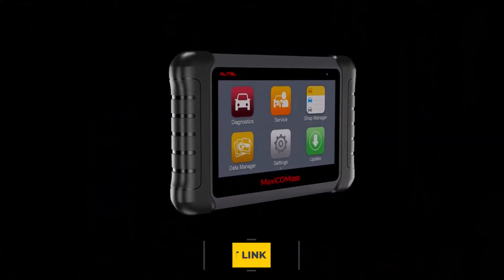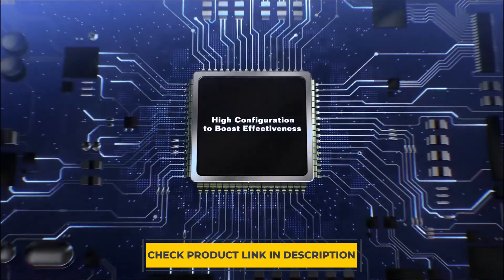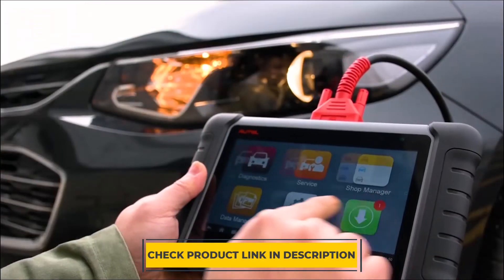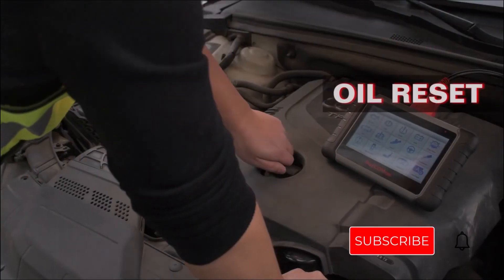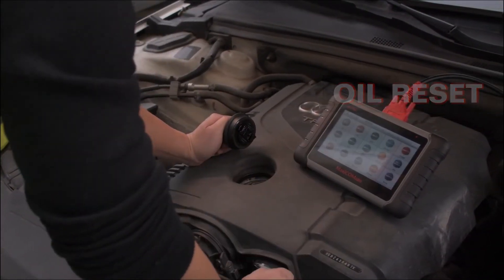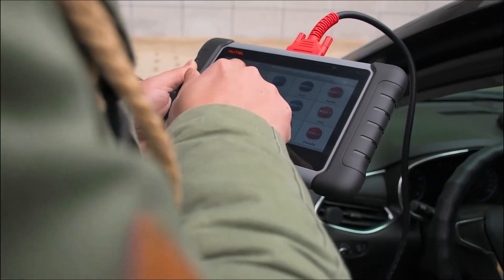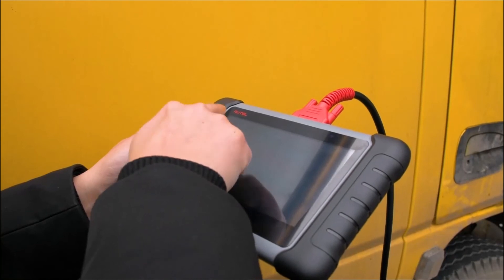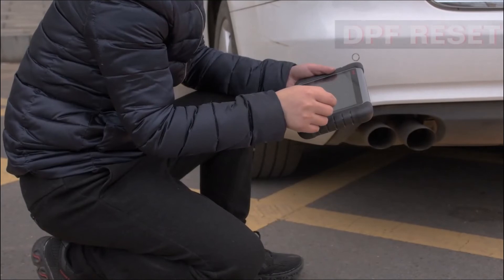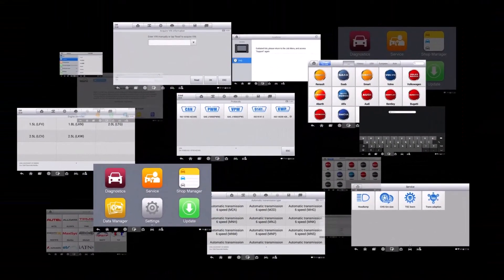It works well on 80-plus car makes and models worldwide to read and clear codes, and view live data for all available systems using the supported protocols. The detailed report reveals the exact nature of the problem with possible fixes to help plan the budget for repairs. The MaxiCOM MK808 is also a great choice for DIY mechanics and car enthusiasts, with an extremely user-friendly interface and a wide range of functions that will help you save money by identifying potential issues before they become serious.